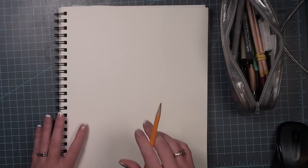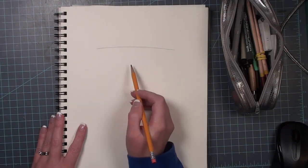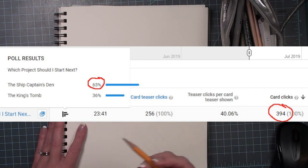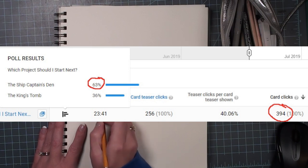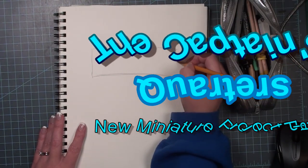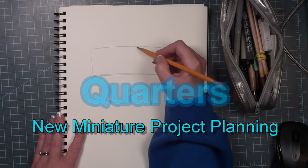Hi everybody, welcome back to Bentley House. I'm Aira, and today I thought we could talk about my planning process when it comes to a new project. If you saw last week's video, you'll know I put a poll between two projects — nearly 400 people voted, and the ship captain's den won out. A lot of you suggested 'captain's quarters,' so that's going to be the official name of this project. If you chose the king's tomb, don't worry — I'm not scrapping that project.